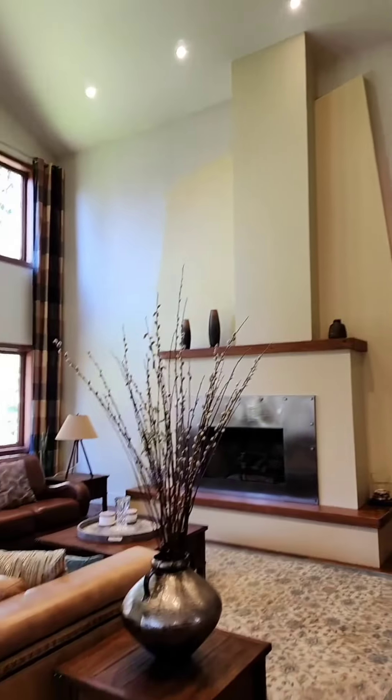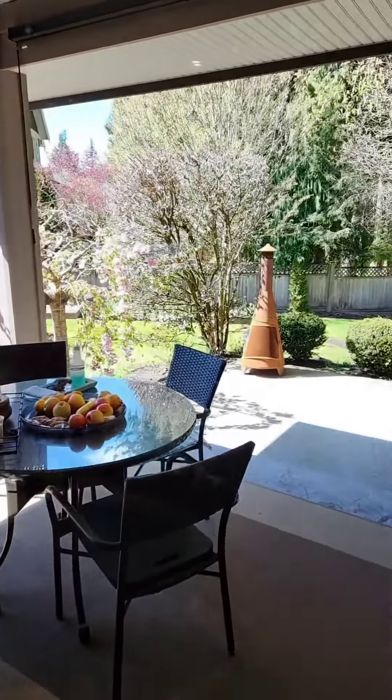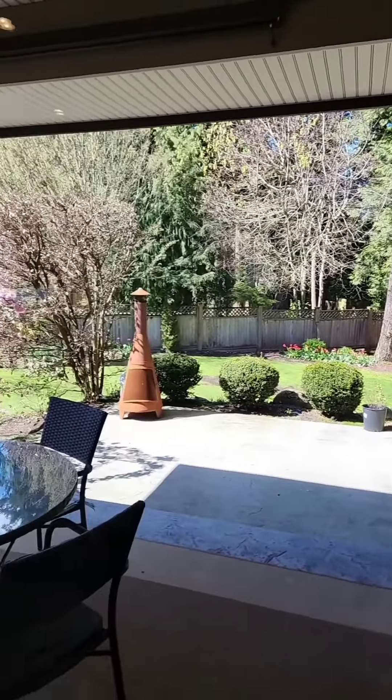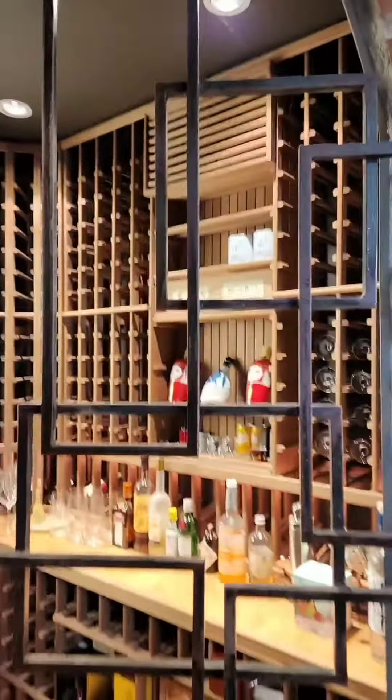It's a great space. Very well done. 6,040 square feet. Wow. It's a beautiful space.